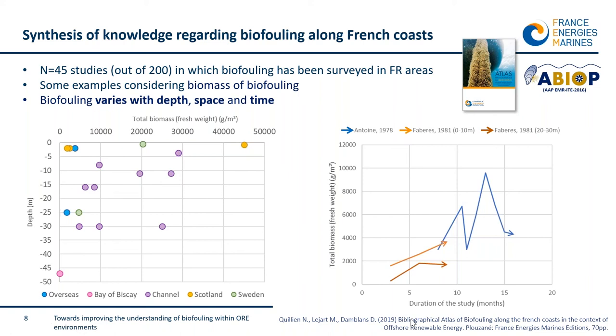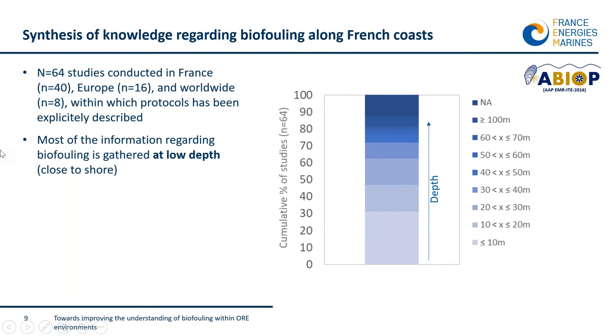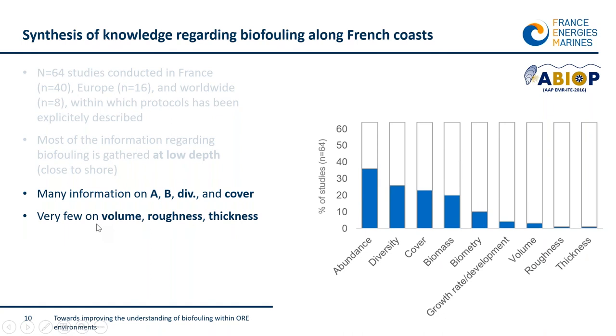This variation may be explained by the occurrence of storms — the influence of abiotic parameters — but also the intensity of predation, reflecting biotic variables. Based on a larger body of publications, we also show that most available data on biofouling was gathered at relatively low depth, and the variables measured most often are the number of individuals — abundance — while there is very little information on roughness, thickness, and volume of biofouling colonization, even though these variables are also important for questions raised in the context of ocean renewable energy.